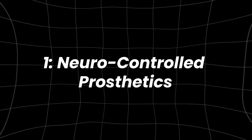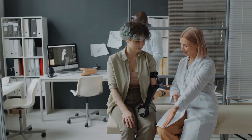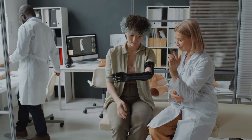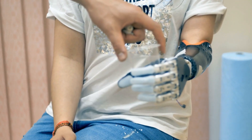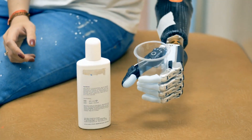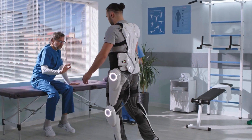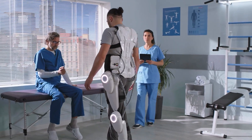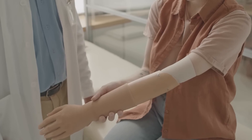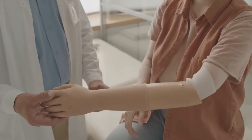Number one: neuro-controlled prosthetics. Let's start with one of the most groundbreaking advancements — neuro-controlled prosthetics. These are artificial limbs that connect directly to the nervous system, enabling users to control them with their thoughts. Gone are the days of clunky mechanical devices; this is seamless interaction between the brain and a bionic limb, creating an almost natural extension of the body.